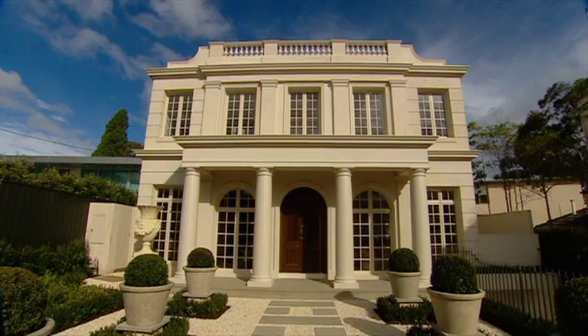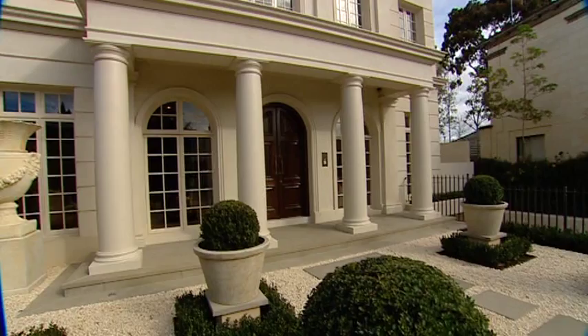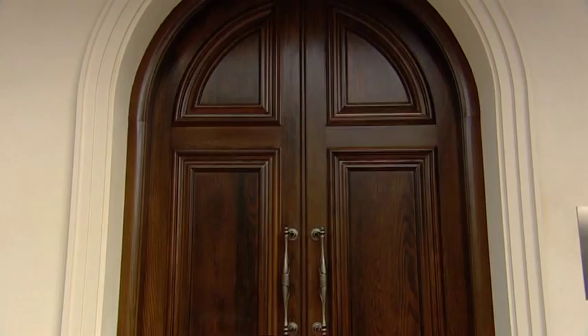From the outset, it's clear this home has a presence. But it's the design and materials used inside this home that elevate it to a level of luxury rarely seen. The door is custom made, the floors are marble throughout and the ceilings stand at 3.3 metres.